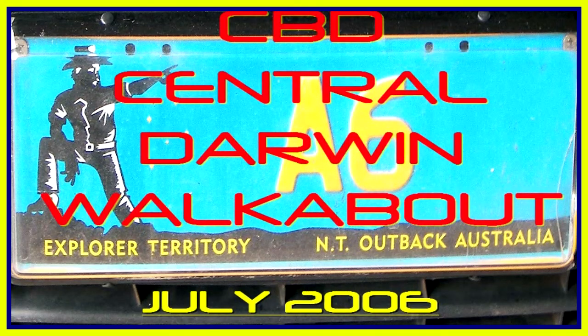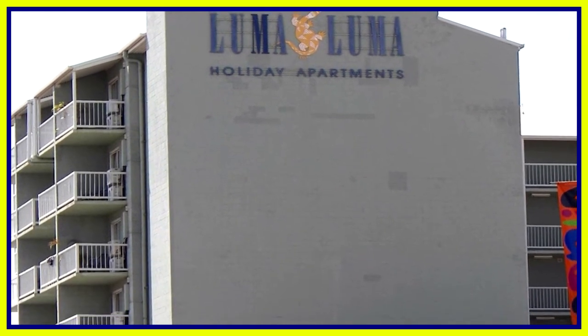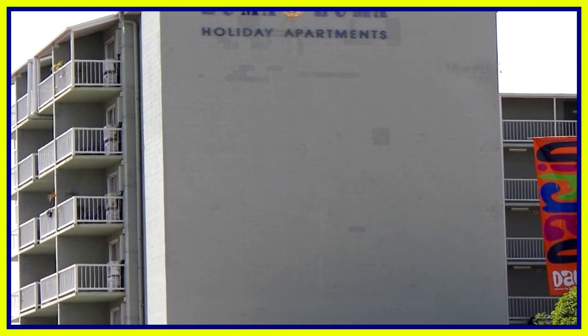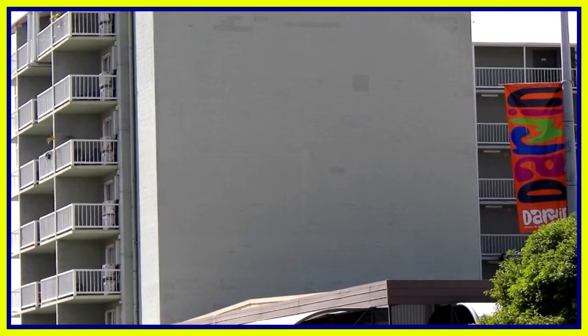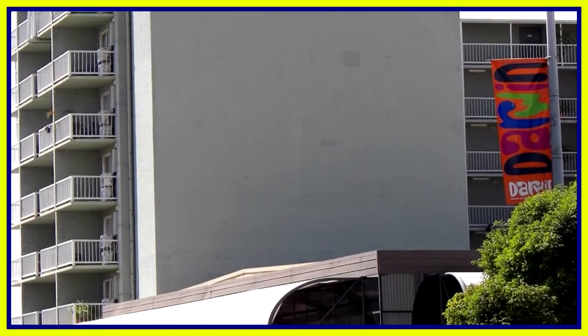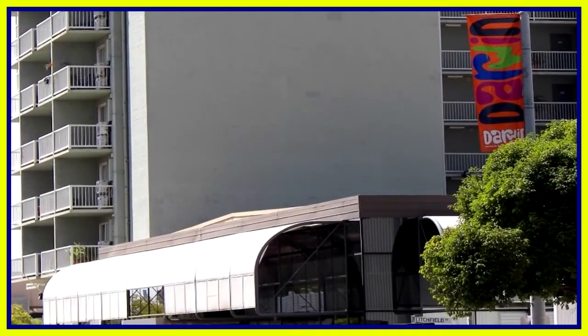Dear viewer, thanks for accompanying me on this walkabout through the Central Business District of Darwin in July 2006. My friend Richard and myself stayed in downtown Darwin at the Luma-Luma apartment buildings for $151 per night. We've got two rooms with a kitchen.